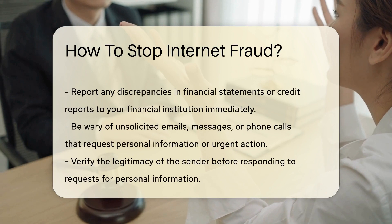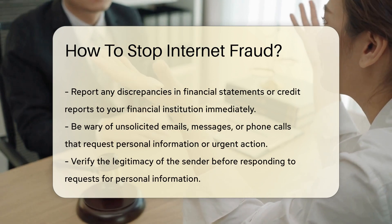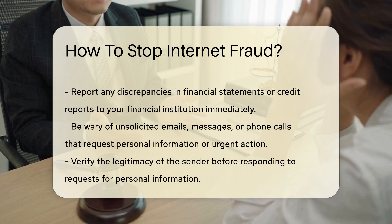Enable two-factor authentication whenever possible to add an extra layer of security to your accounts. And regularly monitor your financial statements and credit reports for any unauthorized transactions or suspicious activity.